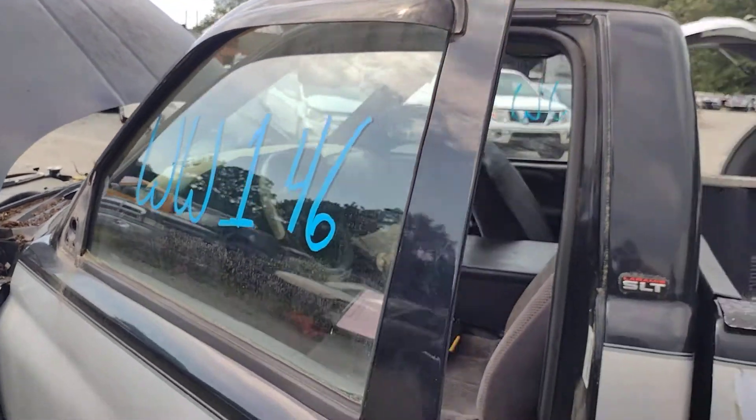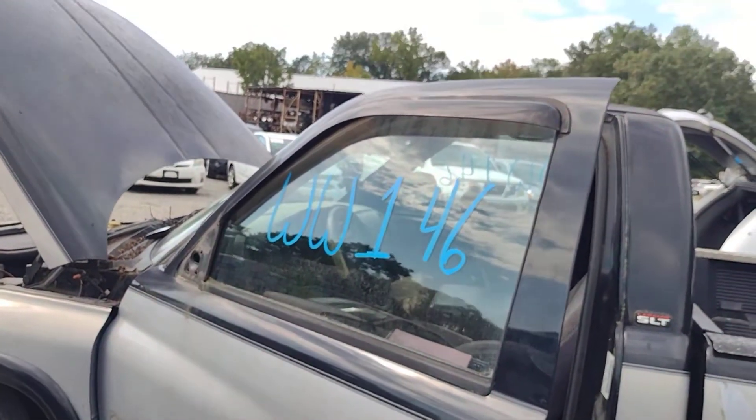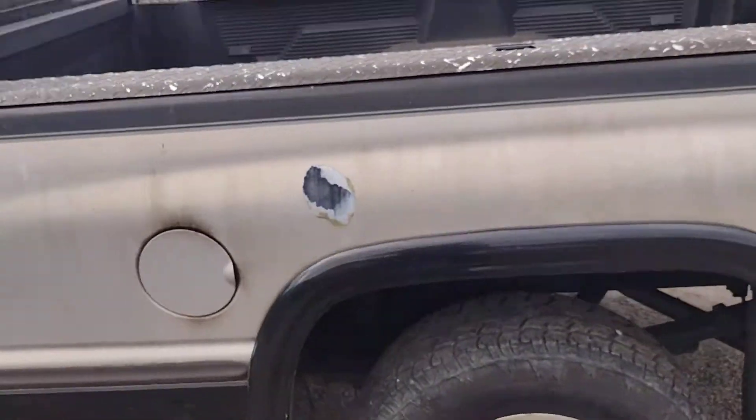Hello everyone and welcome to Lew's Auto Service and Salvage here in Spotsylvania, Virginia. Today we have Whiskey Whiskey 146, which is a 1999 Dodge Ram 1500 — back when they were Dodges.